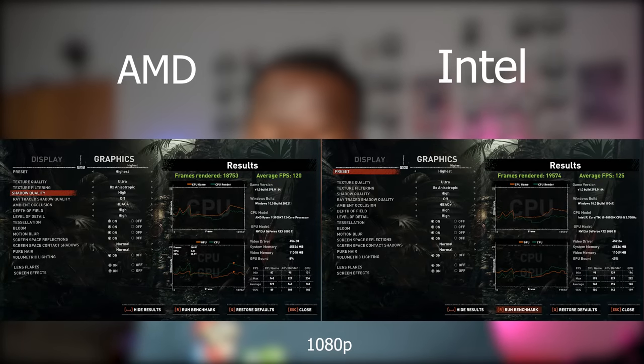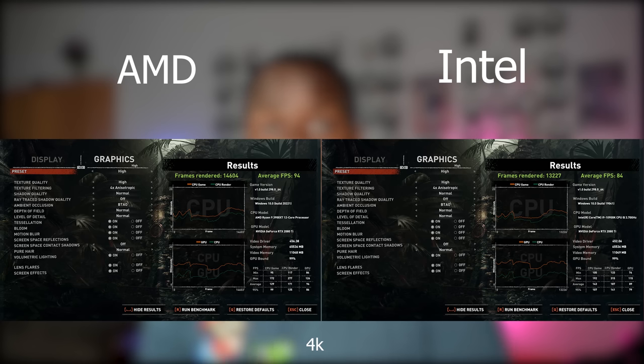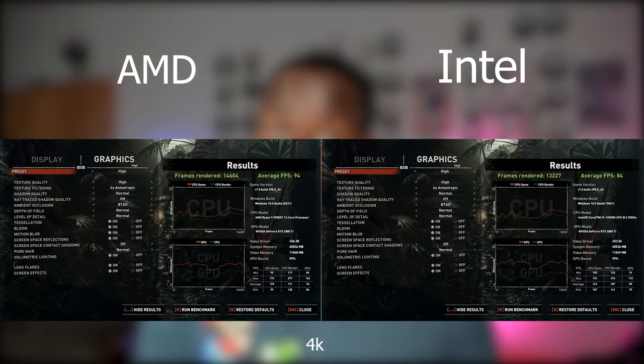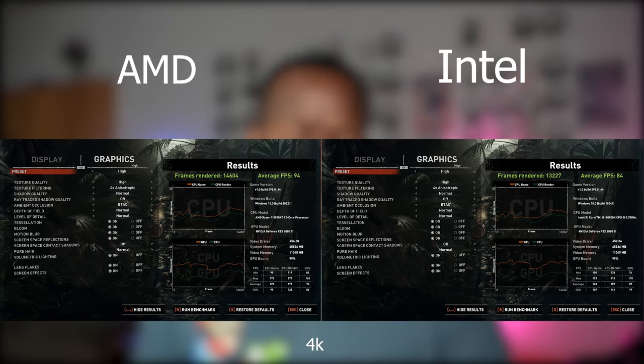Starting with Shadow of the Tomb Raider — a game a lot of people like to see benchmarks for. At 1080p on the highest settings, Intel comes in at an average of 125 frames per second using the built-in benchmark test, while AMD is 120 fps — pretty similar, just five frames off. Moving to 4K on high settings, the Intel machine comes in at 84 fps while the AMD machine is at 94 fps — a much bigger gap at 4K gaming, which is quite interesting.